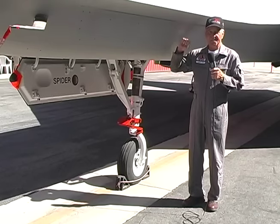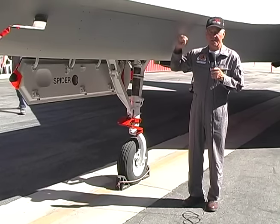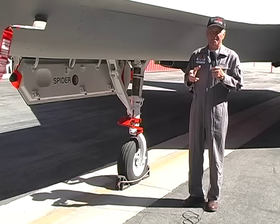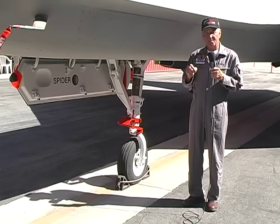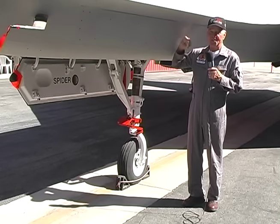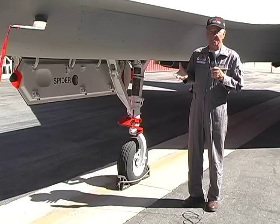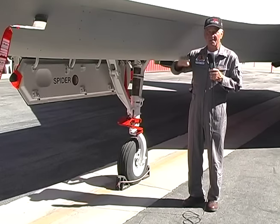I flew the first flight on this airplane, YF-23 prototype number two, on the 26th of October, just almost two months after Paul Metz flew the first flight on the first prototype. His airplane was powered with Pratt & Whitney engines. This airplane — that I like to call my airplane — was flown with the General Electric engine, so they're significantly different engines, and it was a valid, real, actual first flight of this airplane and engine combination.